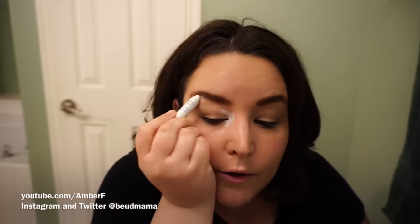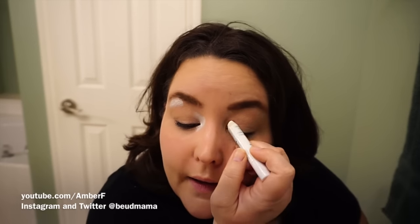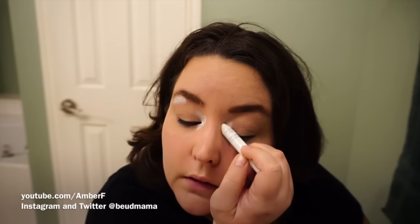Next, I go in with my NYX Jumbo Eyeshadow Pencil in Milk to highlight the inner portion of my eyes and my brow bone, because behind my lenses and with hooded lids my eyes look really small. Just dabbing a brightening shade in the inner corner isn't enough for me. If you have hooded eyes and glasses, fill in the inner portion of your eye with something like a white eyeshadow base — you want it bright enough that eyeshadow on top will give a genuine opening effect.